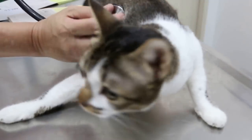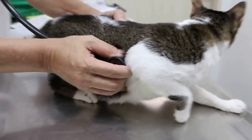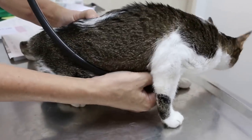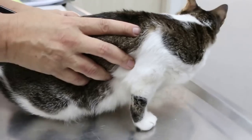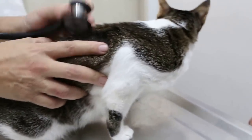The heart is okay. Checking the lungs — the lungs are all right as well. No coughing.